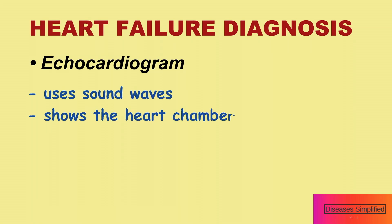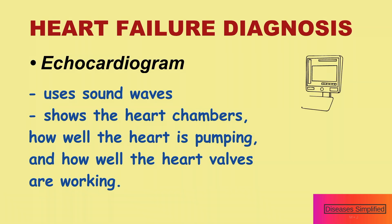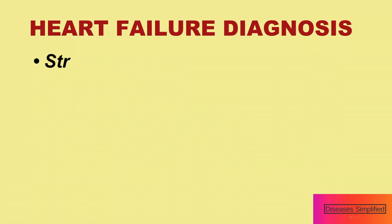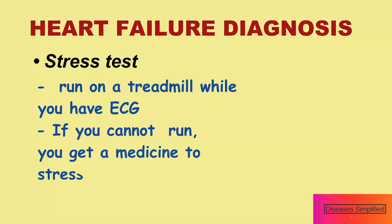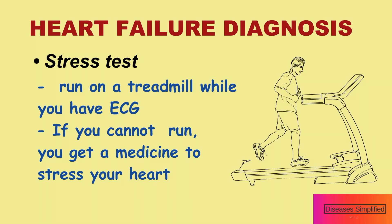An echocardiogram, which uses sound waves to create a picture of your heart as it beats, shows the size of the heart chambers, how well the heart is pumping, and how well the heart valves are working. During a stress test, you might be asked to run or walk on a treadmill while you have an EKG or other heart tests. This helps doctors see if the heart is getting enough blood when it is under stress.